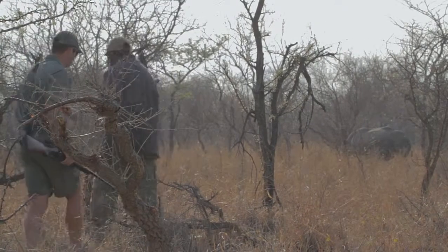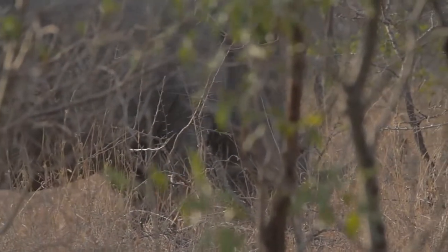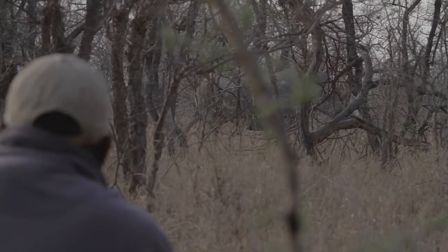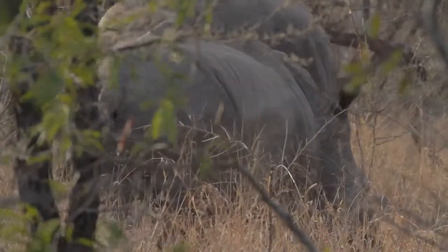White rhino — one of my favourite animals to track and follow on foot, purely because you can sneak up on them. They have very poor eyesight and if you know what you're doing and you use the wind to your advantage, you can sneak up and get real close to them. It's always a very rewarding and humbling experience to encounter a rhino at close quarters on foot.